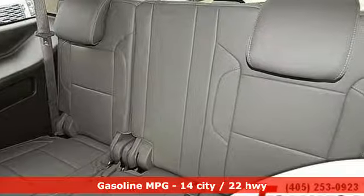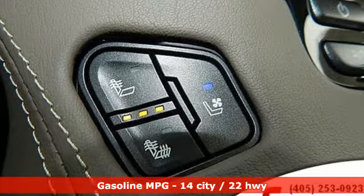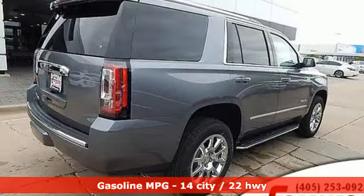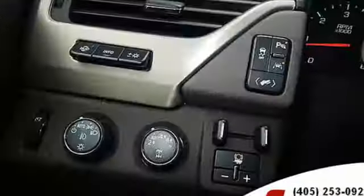It comes with great features you love: streaming audio, power heated mirrors, heated and ventilated leather bucket seats, and auto dimming rearview mirror.